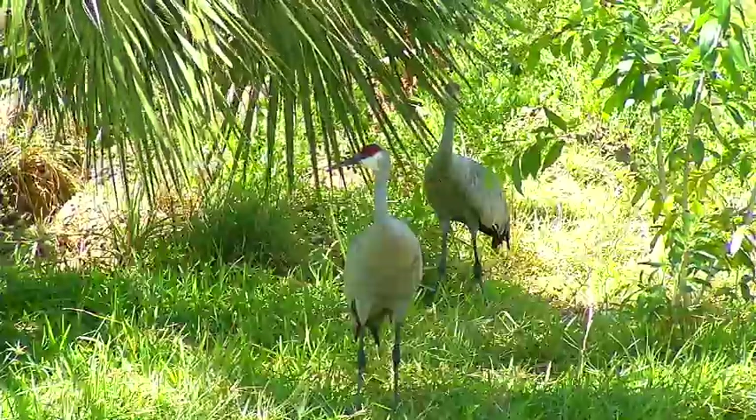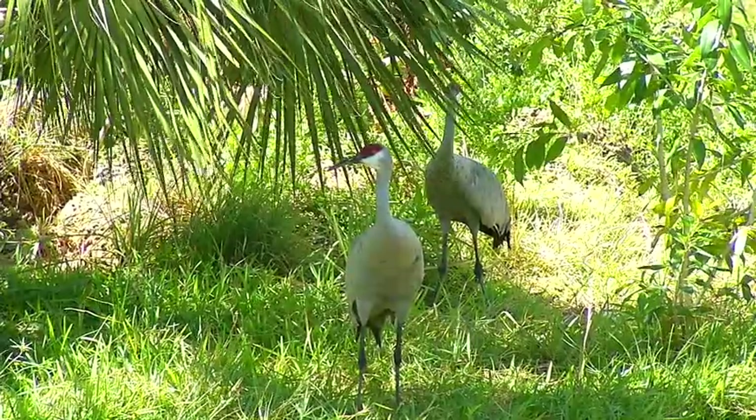We have different trees from areas in South and Central America as well as Africa, and a lot of different varieties of palms that you won't see anywhere else. You really get a feel for both the natural beauty of Key Biscayne and some of the features that are unique to Key Biscayne.